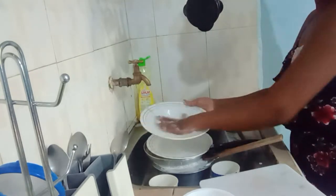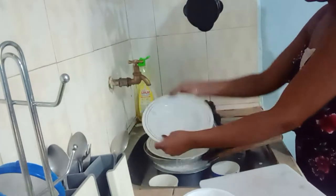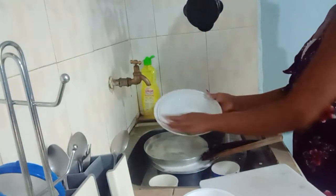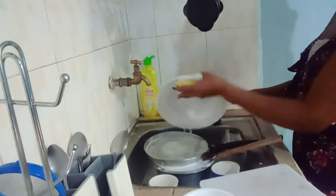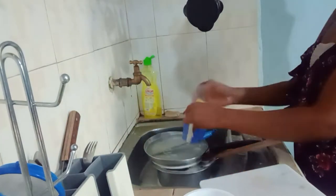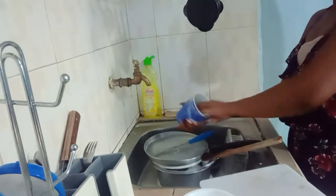If you have a small kitchen or a small house, this video is for you because I'm going to show you how to arrange everything, make everything look organized, and still have your house looking spacious. Stick to the end so you can see the final results.